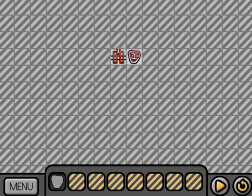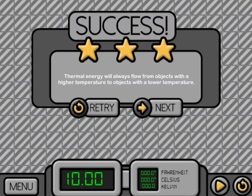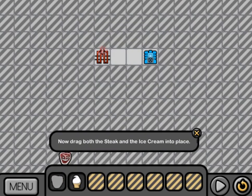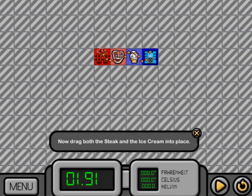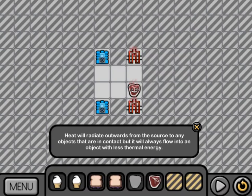In this informative instructional game, the goal is to help you learn more about thermal energy through experimentation. You will be given different foods like steak and ice cream to place near hot or cold sources. Your goal is to maintain a safe temperature for that food. As you play, the game will teach you more about thermal energy and how heat is transferred between objects.